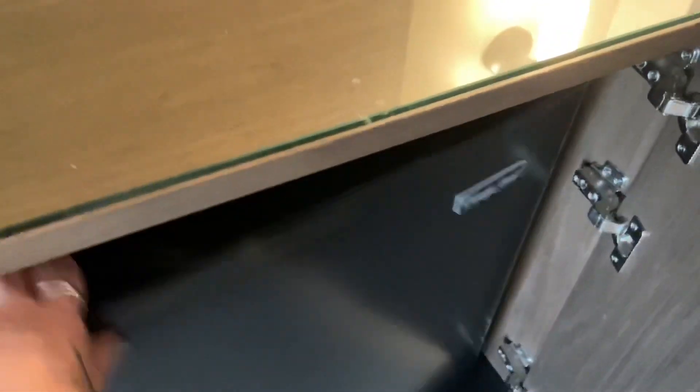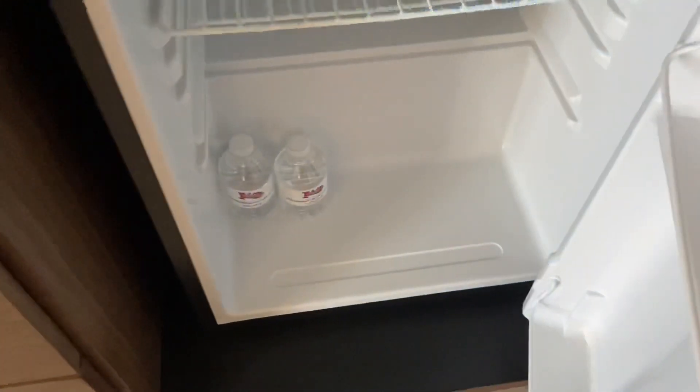Big bed, full length mirror, TV. I'm assuming this is the fridge — we like that. Oh look, two bottles of water, that's very nice, I appreciate that. Drawer and drawer. And here's the closet.